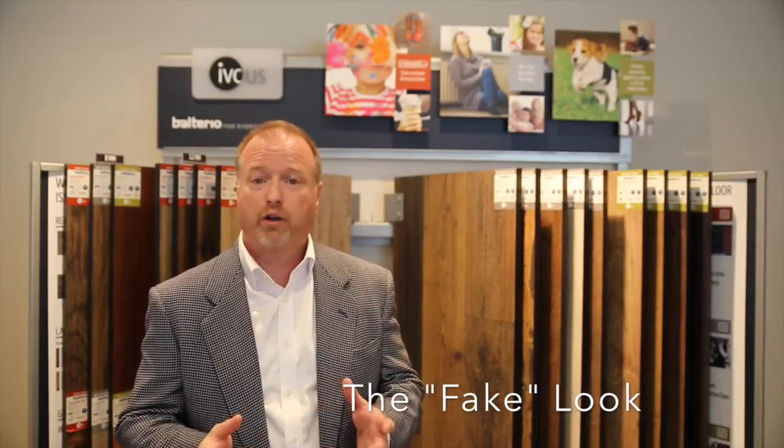IVC's Volterio Laminate Collection gives you the opportunity to completely remove all the drawbacks in this flooring category. First, there's the fake look that's stereotypical of laminate. Volterio combines seven state-of-the-art features in our design layer to give you the look and detailed visuals of real hardwood.